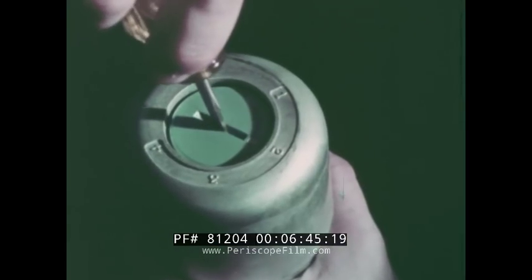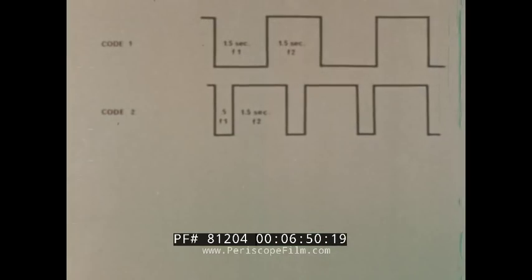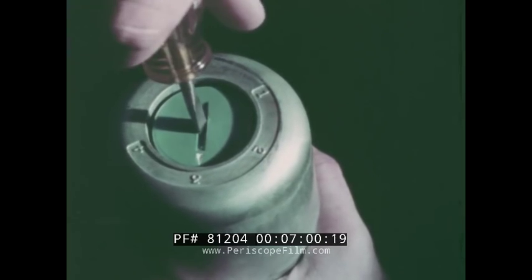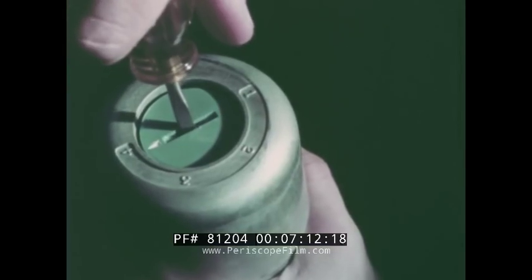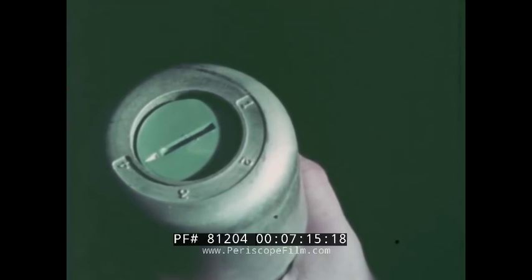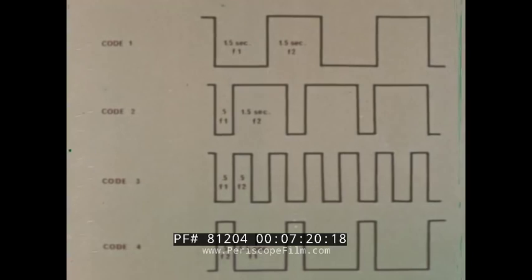In position two, F1 is broadcast for five tenths of a second, while F2 is audible for one and five tenths seconds. While listening to this code, note the shorter duration of F1. Position three yields a signal in which F1 and F2 are each transmitted for five tenths of a second. Finally, position four produces a code in which F1 is heard for one and five tenths seconds, and F2 is heard for five tenths of a second. Here is code four.